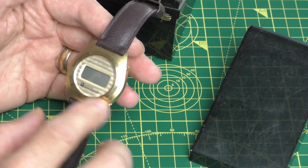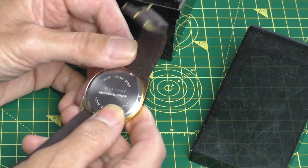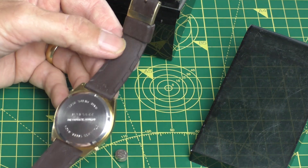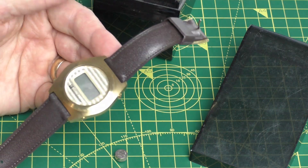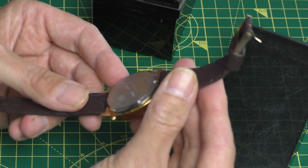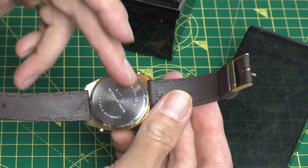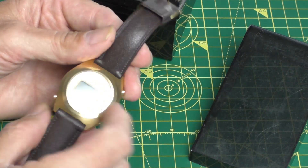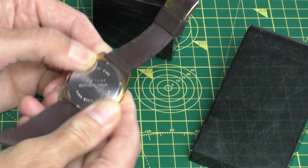I don't know if it works — it came to me discharged and not working, and I did take the battery out as a precaution. One thing worth noting is the cheap, nasty strap they put on it. You can tell that by this stage they were really competing with cheap Hong Kong watches. It's a really poor strap that doesn't match the rest of the construction at all, especially given they used a stainless steel back.